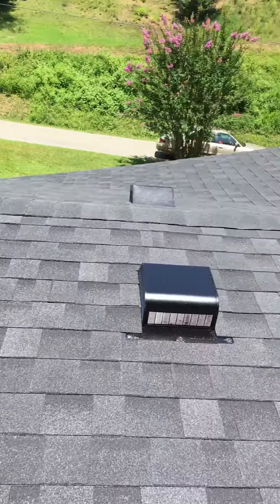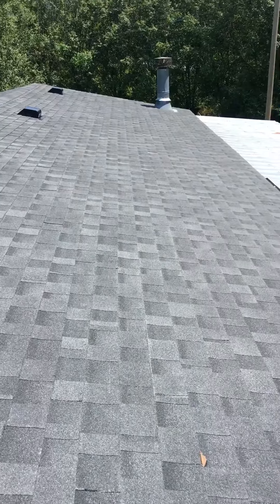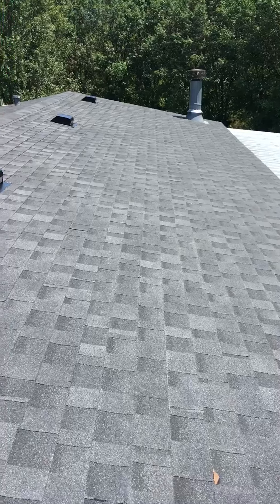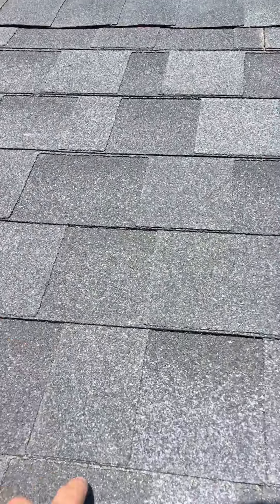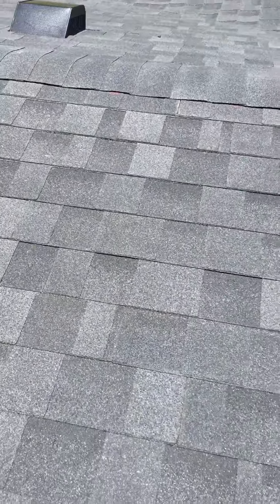All new pipe boots. The rows of the shingle are absolutely perfectly straight. You can see our stagger pattern — stagger here, stagger here, stagger there — our standard six-inch step stagger.